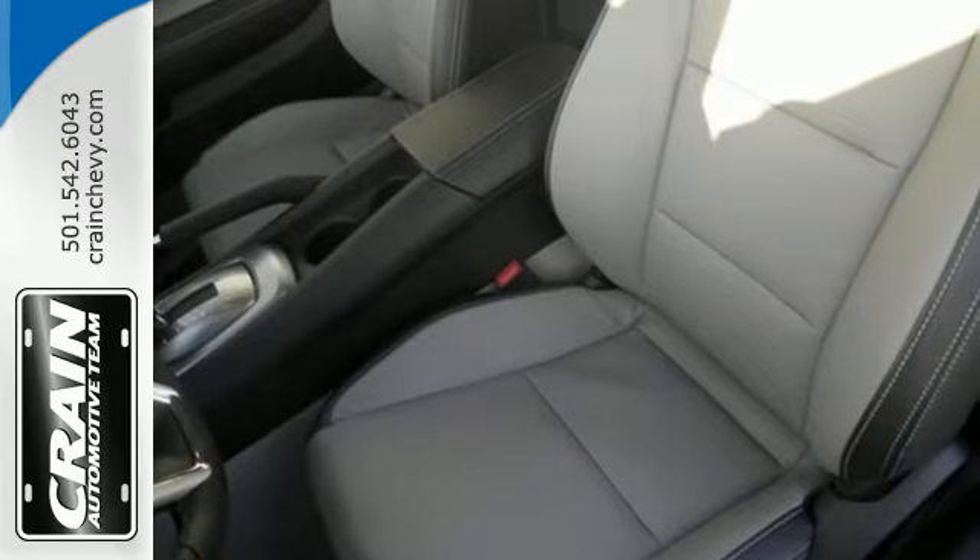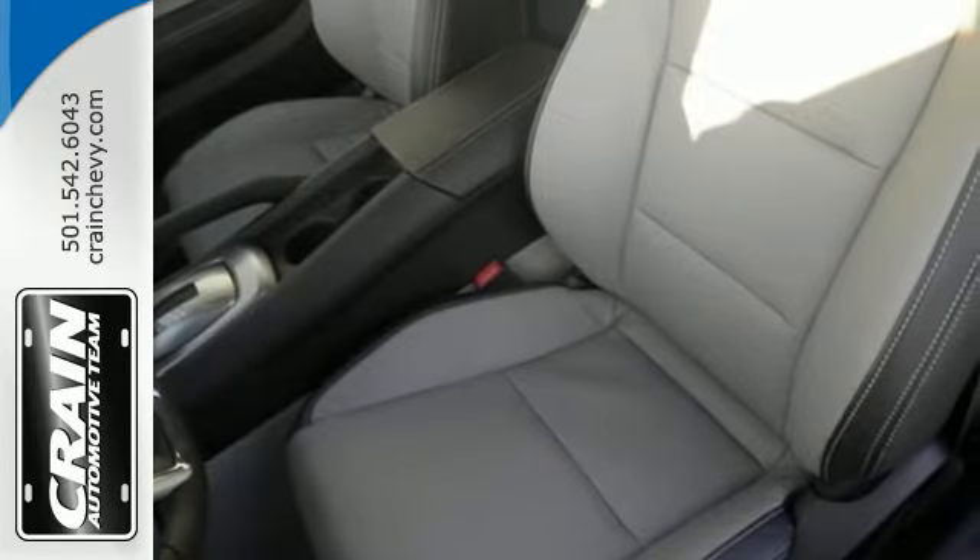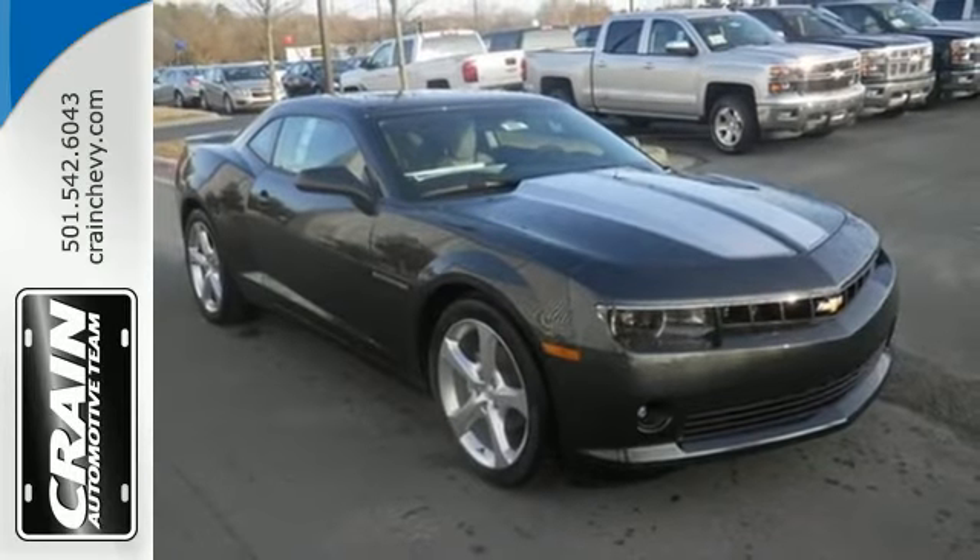Behind the wheel, you'll enjoy a high-tech cockpit that was designed for driving, with features like power front seats, a multi-function steering wheel, and cruise control.